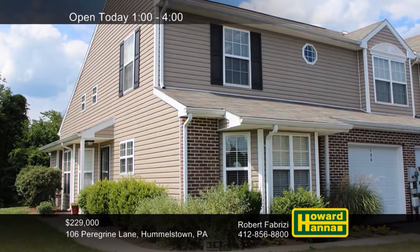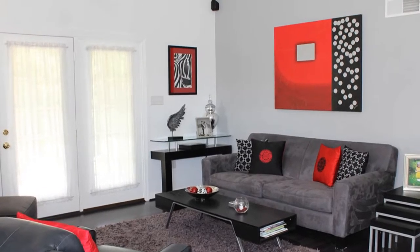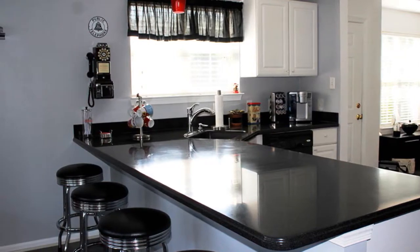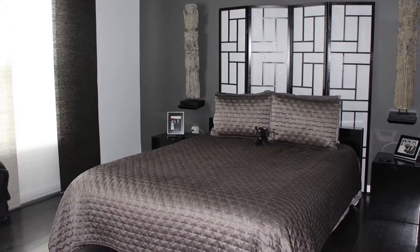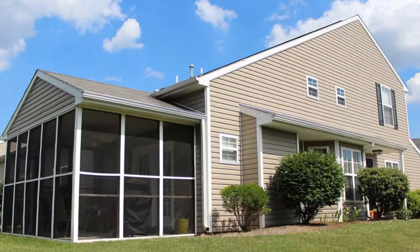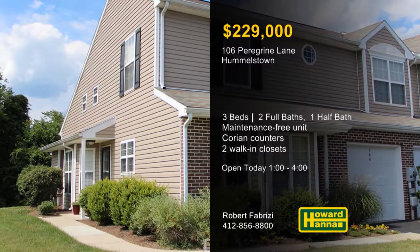You can enjoy maintenance-free one-story living at this well-maintained three-bedroom, two-and-a-half-bath end-unit townhome in Hummelstown. A vaulted ceiling rises above the hardwood floor and gas fireplace of the living room, which leads out to a screened porch. An extended breakfast bar fronts a kitchen that also displays Corian counters and a ceramic tile floor. The first-floor master suite employs two walk-in closets and a bath with double vanities, a soaking tub, and a separate shower. Skylights shine down into an upper-level loft that could be used as an office or family room. The property is located in the Lower Dauphin School District and close to all the amenities of Hershey. Visit today's open house with Robert Fabrizzi.